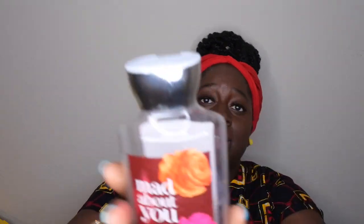Mad About You is another one of my all-time favorites. I went through a fine fragrance mist in this scent. Scent notes are black currant, bright peony, pink jasmine, white patchouli, and vanilla musk. It smells like a sophisticated perfume — they blended it very well and all the notes mix nicely together. I have another shower gel of it on backup and I would gladly pick up the fine fragrance mist again. Highly recommend.